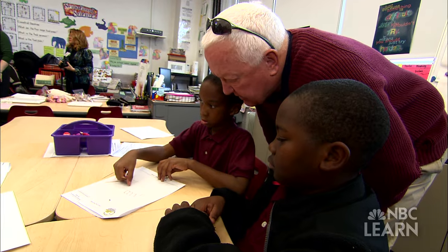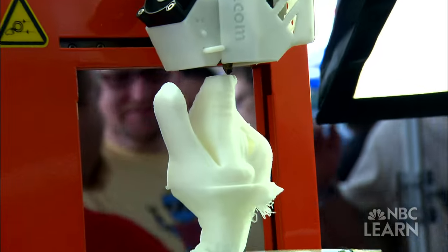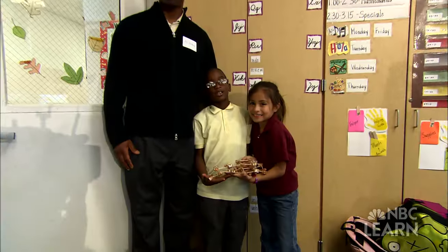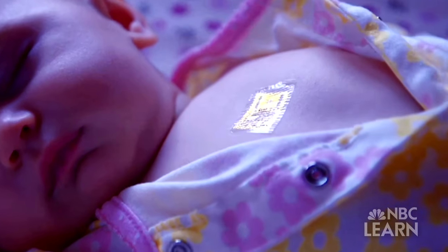Whether building a candy bridge or designing a new machine, innovation is what helps us imagine, invent, improve, and inspire others, and along the way, give back to the world.